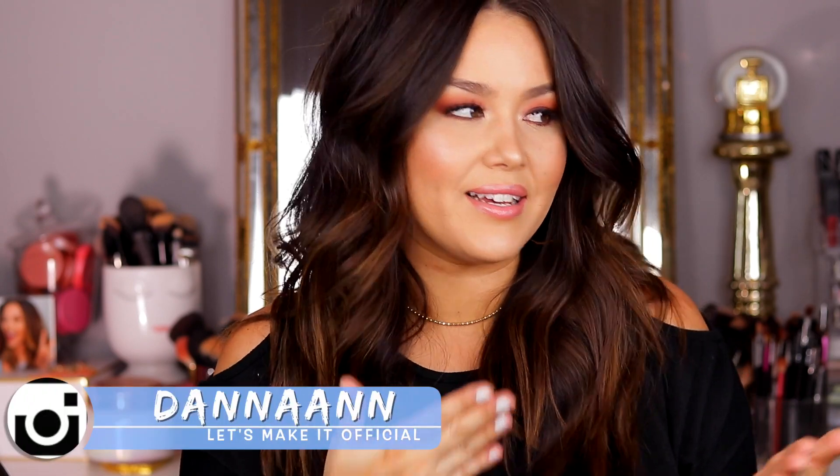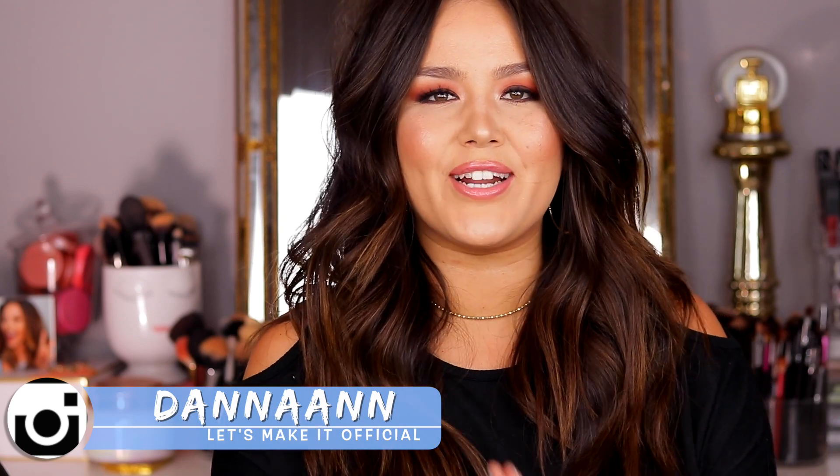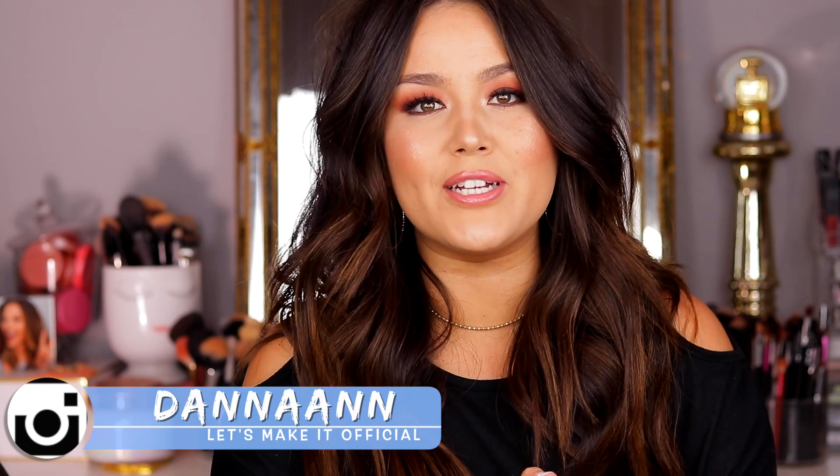Hey guys, what's up? Welcome back to my channel. If you happen to be new, my name is Dana. I'm so glad you decided to stop by and hang out. Hopefully we can keep this like a permanent commitment — maybe, maybe not. If you decide to hang out, be sure to hit that subscribe button down below. And if you're already subscribed, thanks so much. I love y'all, I really appreciate it.